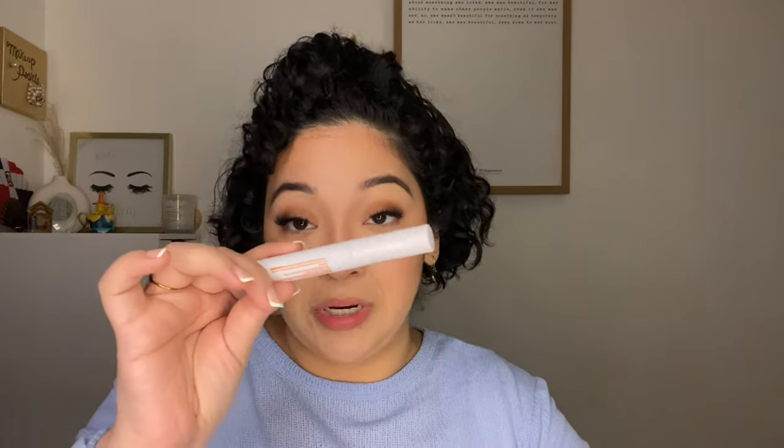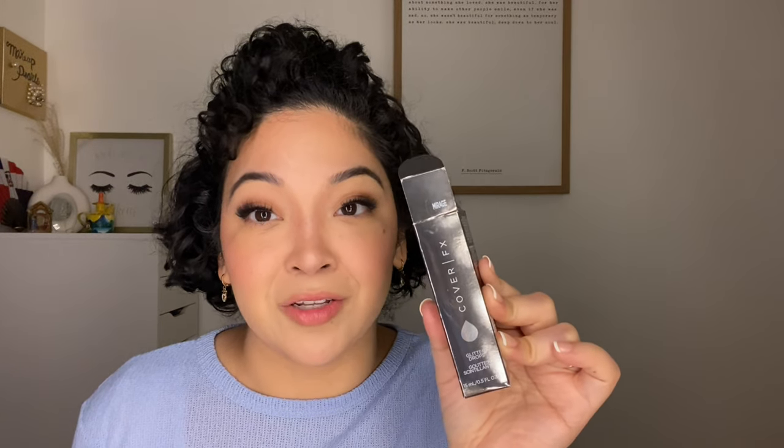This is from Chele — the Eyebrow Defining Gel in Clear. I don't need it anymore but I really enjoyed it. Oh, I love this one — it brings back so many memories from events. This is Mirage from Cover FX. I love Mirage on the skin — it makes me look like an angel. It was $8.99 and I used it in 2019. Carolina, remember to buy this again — this is Mirage.